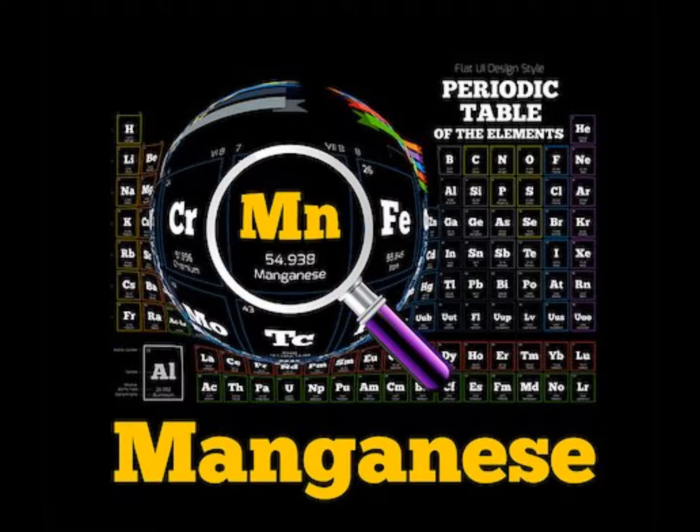Manganese is an important part of many enzymes, and enzymes are critical in your metabolic machinery. Manganese is readily available from food, especially plant foods, so most people don't really need to supplement. Many multivitamins have a decent amount of manganese in their formulas, so there's no real need to take any additional manganese.